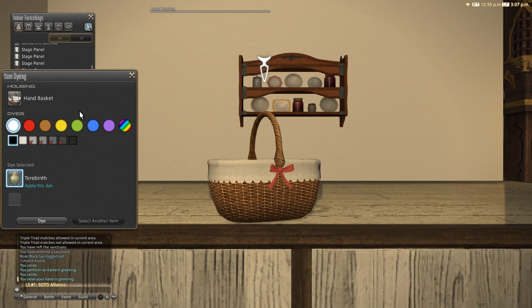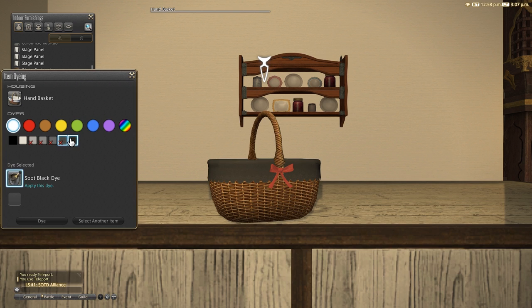You can also dye this basket, but only the basket's blanket will dye, so bear that in mind — the remainder of the basket's surface will stay the same colour.